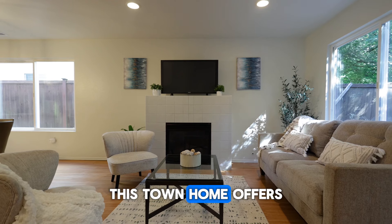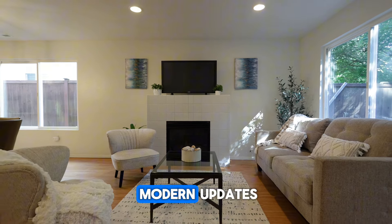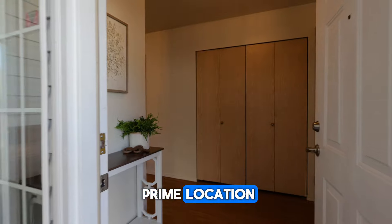This townhome offers the perfect blend of modern updates and convenient amenities in a prime location.